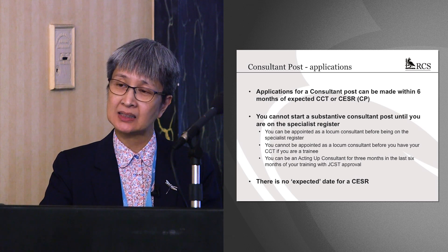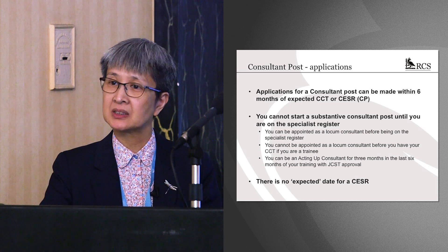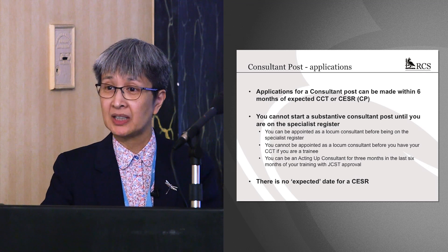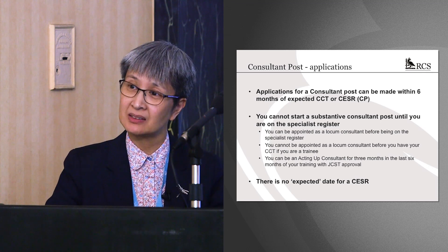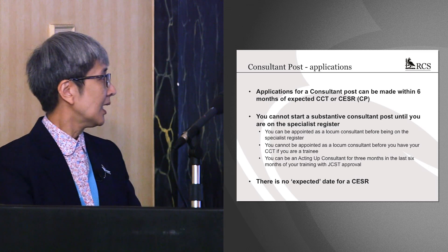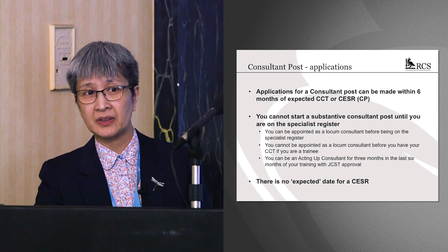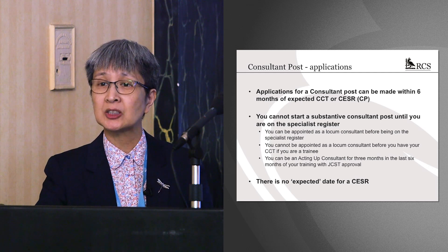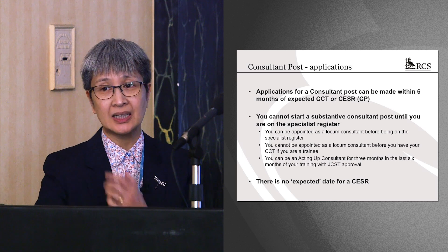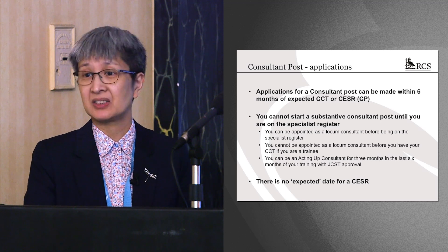Furthermore, you cannot act up in a post that didn't previously exist. You can only act up where, for instance, someone is on sick leave, maternity leave, or sabbatical. You cannot act up in a post they just created because you might get the substantive later. Also, if you are working your way up through the CESAR route, there is no expected CESAR date. I've seen people apply for posts claiming their expected CESAR date means they're within six months — there is no expected CESAR date. You don't have a CESAR until you have a CESAR.